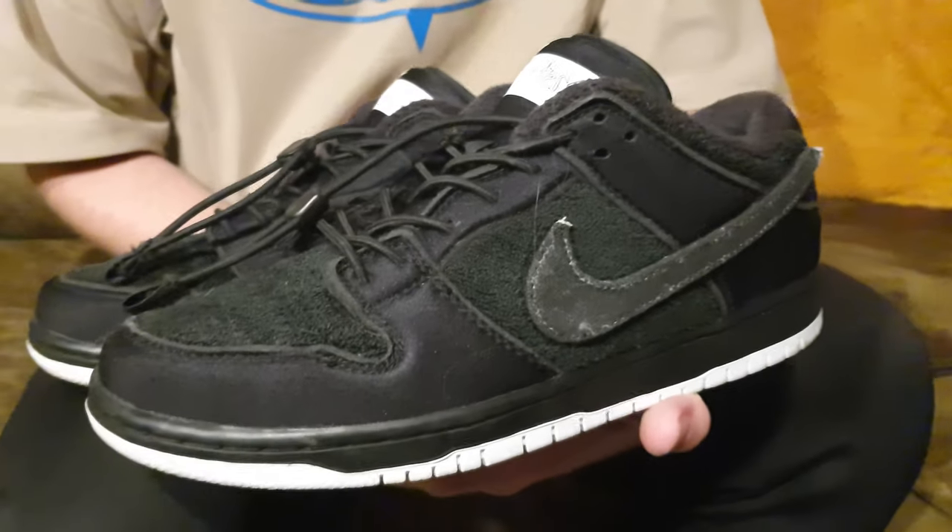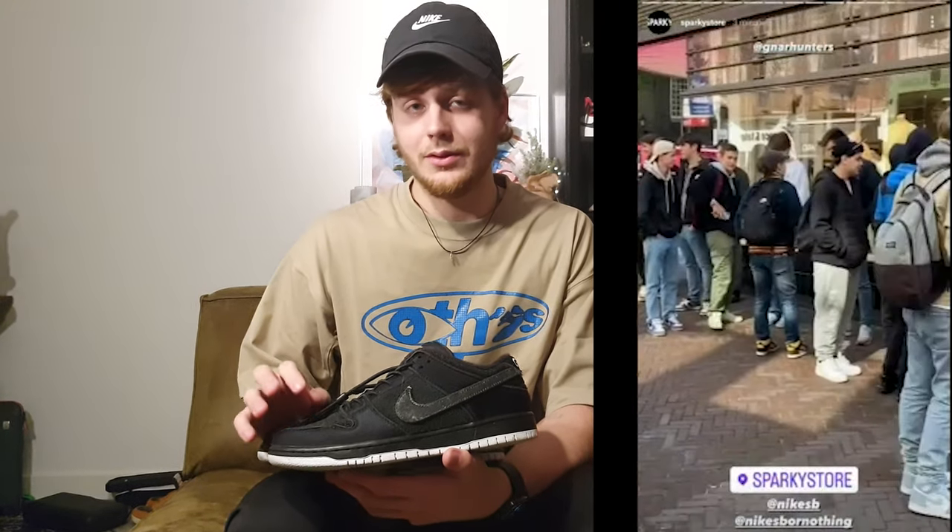I think my number one pickup of this year — the Nike SB Dunk Low Gnarhunters. Very cool details. I was in line for this shoe for about three hours in front of the store, didn't manage to cop them, but I did cop the Jerry SBs, sold those, and used the money to buy these. So my number one pickup of the year.